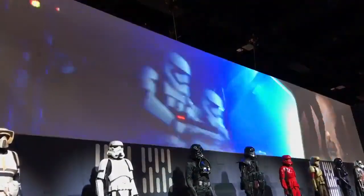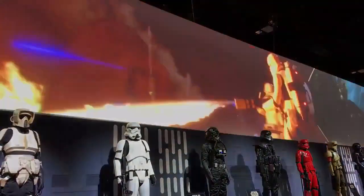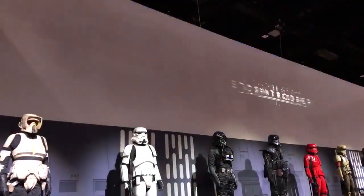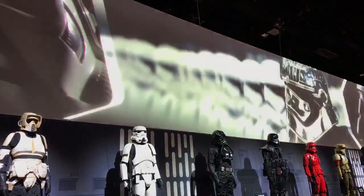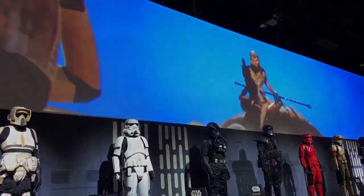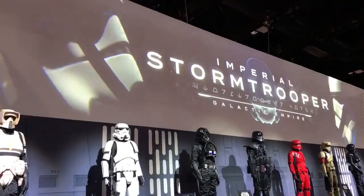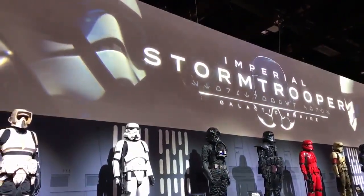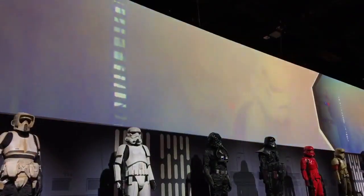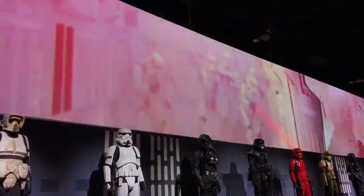I would argue it's one of the most recognizable designs in all of cinema. The first bad guys you really meet in the entire saga, starting with A New Hope, is the stormtrooper. The moment I remember most is them blasting into the blockade runner, just wiping out the rebel fleet troopers that are there. They were terrifying but also super cool, super clean.